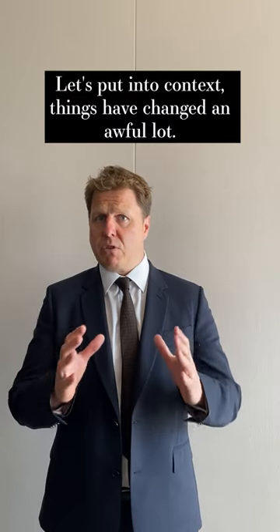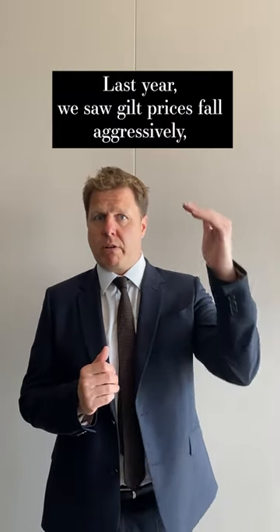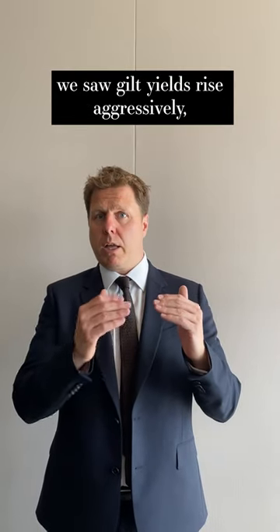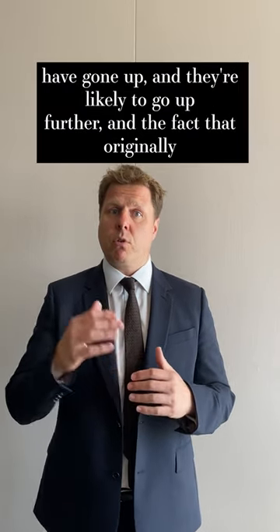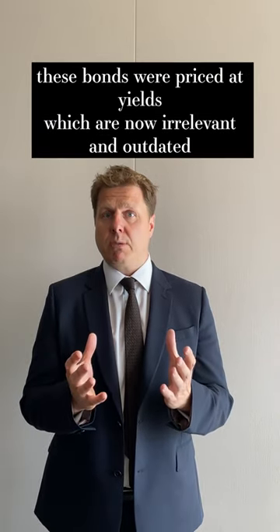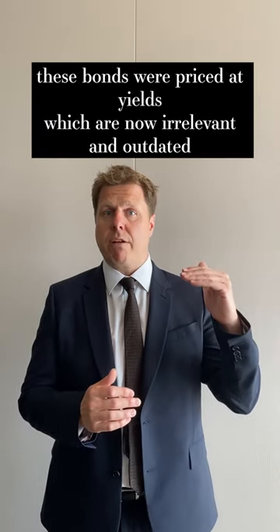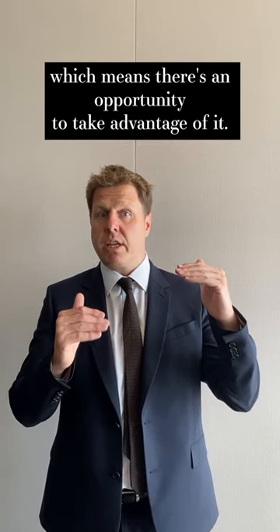Things have changed an awful lot. Last year we saw gilt prices fall aggressively and gilt yields rise aggressively, which means you're getting compensated better as interest rates in the UK have gone up — and they're likely to go up further. The fact that originally these bonds were priced at yields which are now irrelevant and outdated in the current market means that those prices have fallen, which means there's an opportunity to take advantage of it.